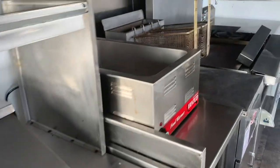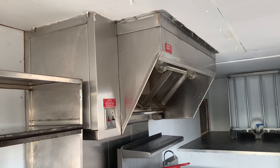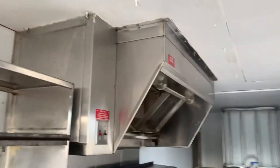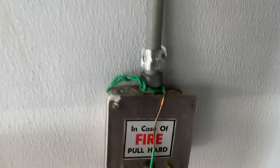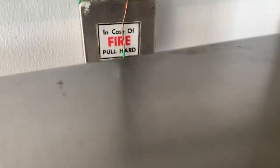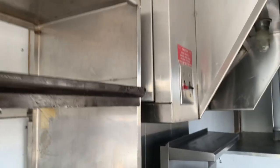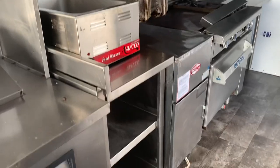Moving on down, we're coming to your galley. We've got a five-foot hood system with Ansul overhead lighting. There's your Ansul pull handle — we've got it hardwired for safety so it doesn't get pulled by accident. There is an Ansul tank in there and it does show it's full, but of course you'll want to get that checked out by your fire inspector.